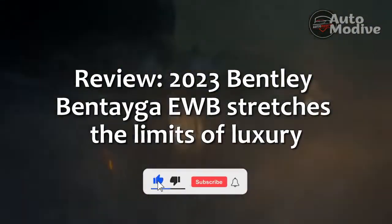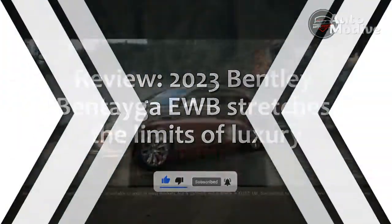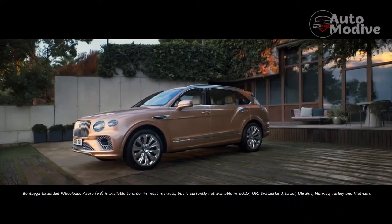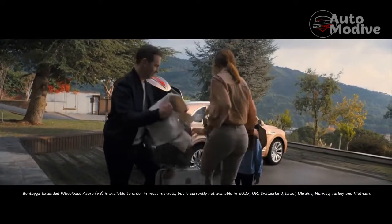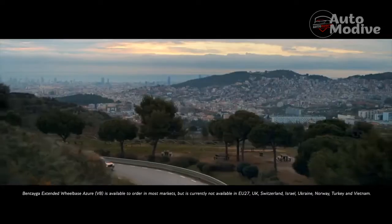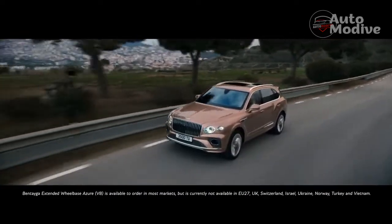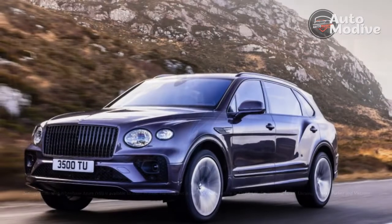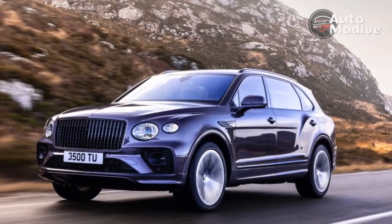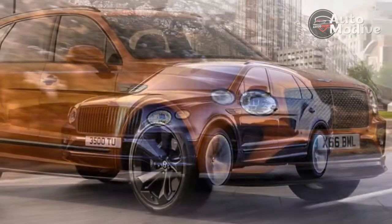Review: 2023 Bentley Bentayga EWB stretches the limits of luxury. Stretched out in the back seat with the airline specification rear seat package, I'm snoozing in the best seat in the automotive world. My feet are up on a footrest, my head is nestled in a soft pillow, and I'm being treated to the wave massage function on max intensity.